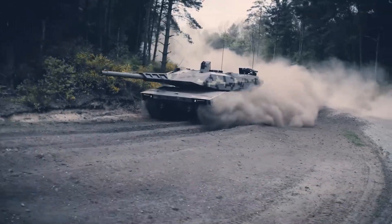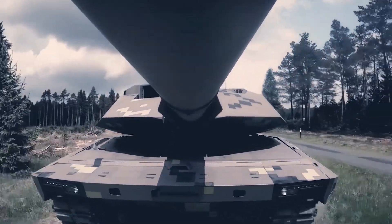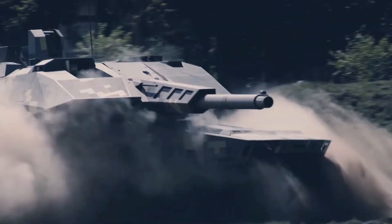The Panther weighs around 59 tons, which makes it lighter and perhaps more maneuverable than the Leopard 2 and other NATO main battle tanks.